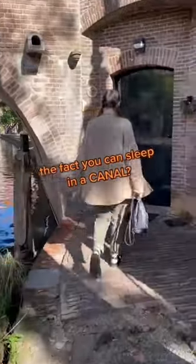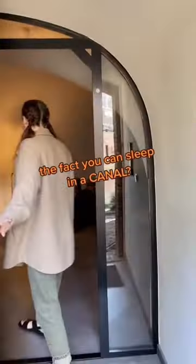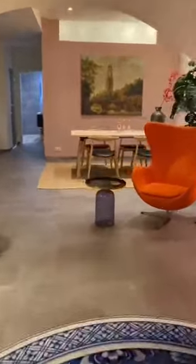My Airbnb was in a literal canal, so come on in as I give you a tour. When you walk in, there is this gorgeous living room with the curved ceilings, and we have a renovated kitchen.